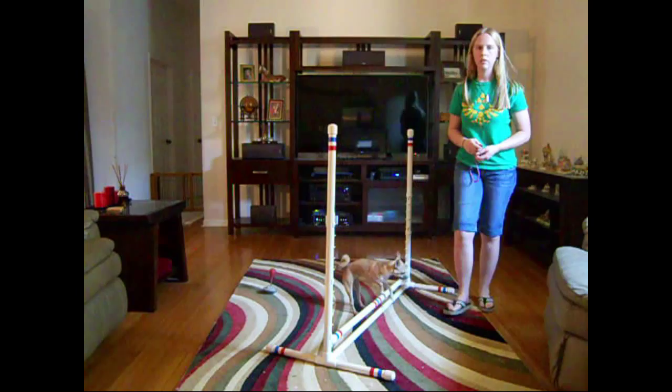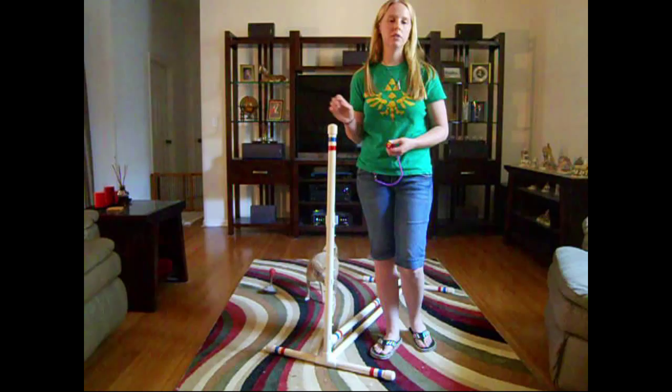Lily is progressing well in her training and she will continue to learn new behaviors after the conclusion of this course. My long-term training goal for her is to train her to compete in dog agility, where she has shown a lot of early promise. Again, I'm Karen Sanford, this is Lily, and this was our video project. Thanks for watching us.